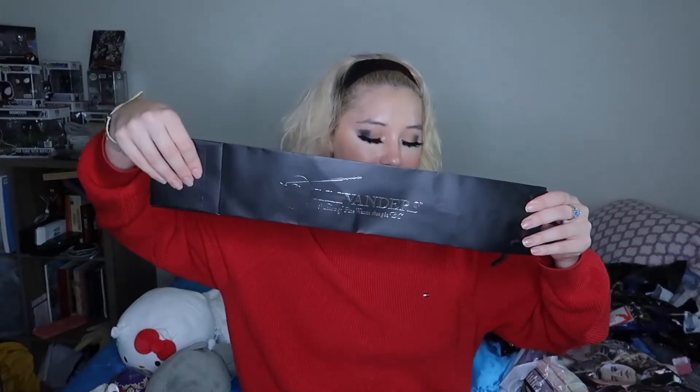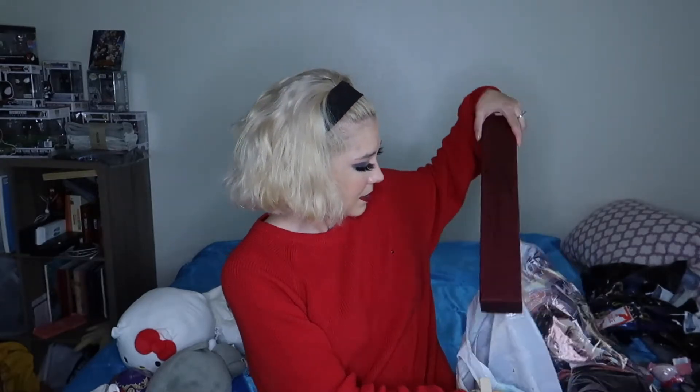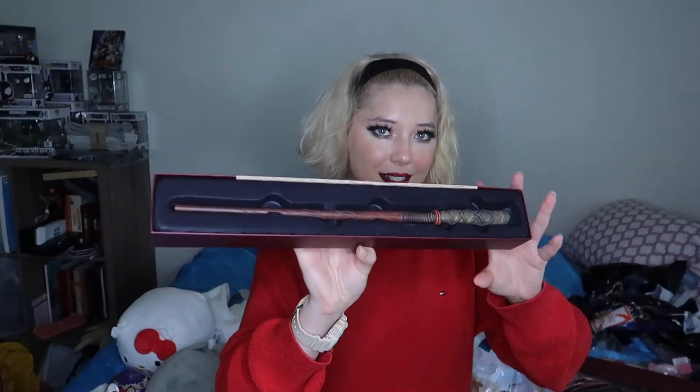I went to Ollivander's and I did the wand experience. So I got Ollivander's wand bag — this thing was a dollar. Even though I never used it because we had our stuff sent to the hotel, I still bought it for the experience and to save as proof I went to Ollivander's. I'm going to frame this. I have my wand, and that's what it looks like. So cool. My wand is specifically for divination, and that guy got it pretty right.